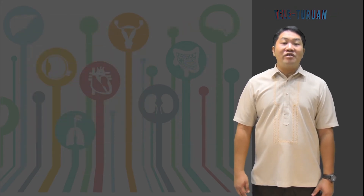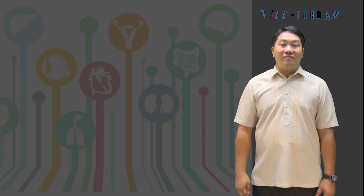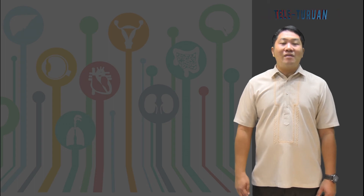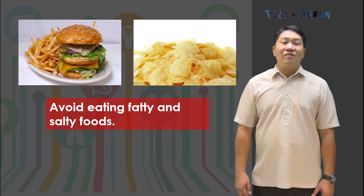You have learned how important your circulatory system is. Once it fails to do its job, the whole body may suffer and might eventually lead to death. These can be avoided if you follow proper care of the circulatory system. As much as possible, avoid eating fatty and salty foods. High-fat diet increases the risk of heart disease, as fatty foods are rich in cholesterol that causes clogging in the blood vessels. Too much intake of salty foods may also cause the development of heart disease, especially for people with high blood pressure.